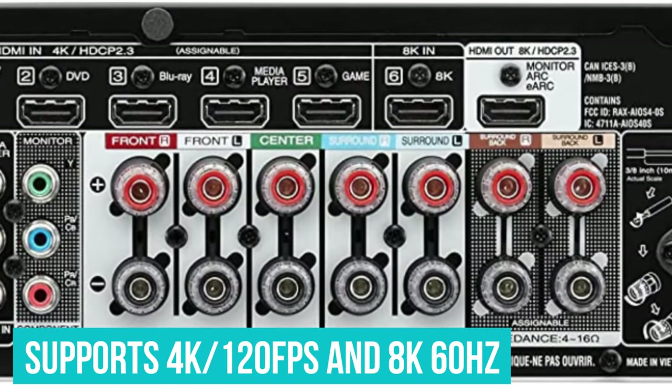Well folks, that brings us to the end of this exciting AV receiver rundown. Both the Denon AVR-X1700H and the Yamaha RX-A2A pack a serious punch when it comes to delivering top-notch home theater experiences, making every movie night or gaming session truly unforgettable. Remember, these pieces of technology can help transform your living room into your very own mini theater — they're loaded with features, easy to set up, and guaranteed to upgrade your audio-visual experience to a whole new level.